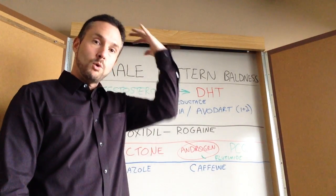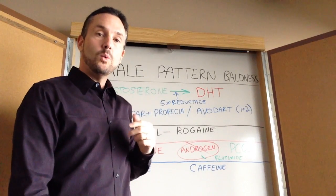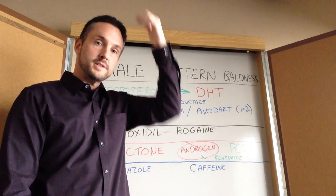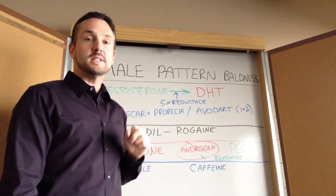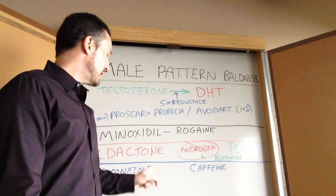Women generally lose hair in a more diffuse pattern — they don't have the receding hairline. If you see a woman with hair loss, it's different than male pattern: it's all across the top of the head, thin, and it's not DHT-related. It's a different mechanism and we're not sure what that mechanism is.